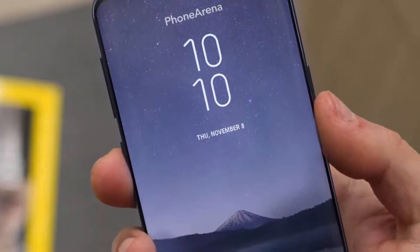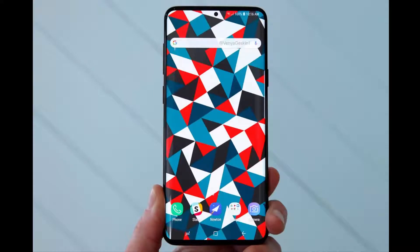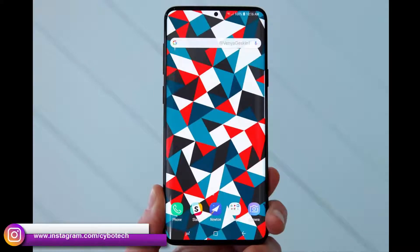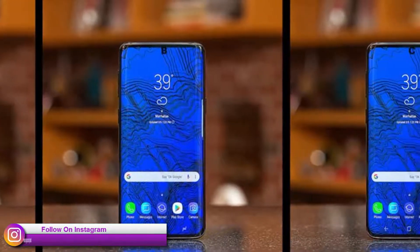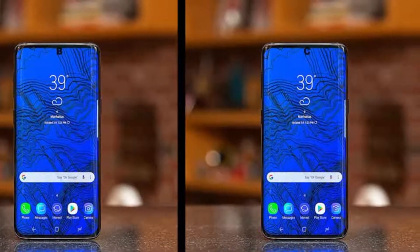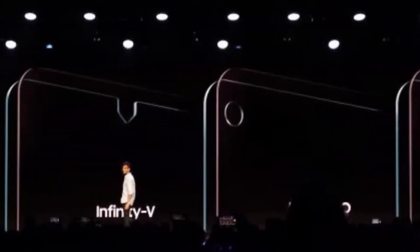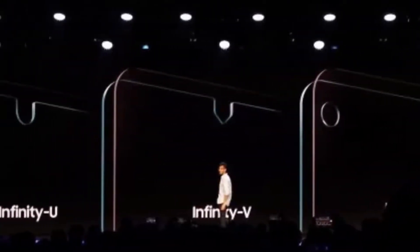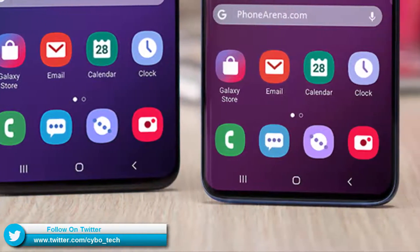Samsung is rumored to launch the Galaxy S10 early next year, and we have seen a couple of leaks that give a glimpse of what Samsung plans to bring. Samsung has already promised that its forthcoming Galaxy S10 will feature very significant design changes. The rumors reveal several designs showcasing various types of display cutouts that make room for a selfie camera on the front face, retaining a fully edge-to-edge display with minimal or zero bezels.